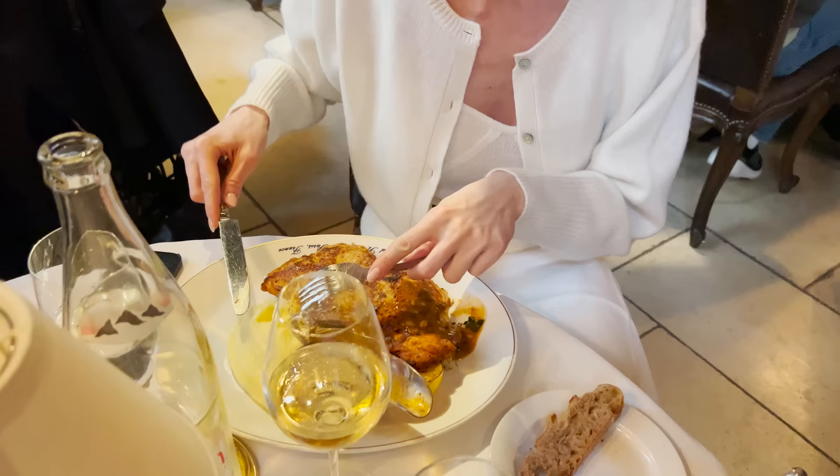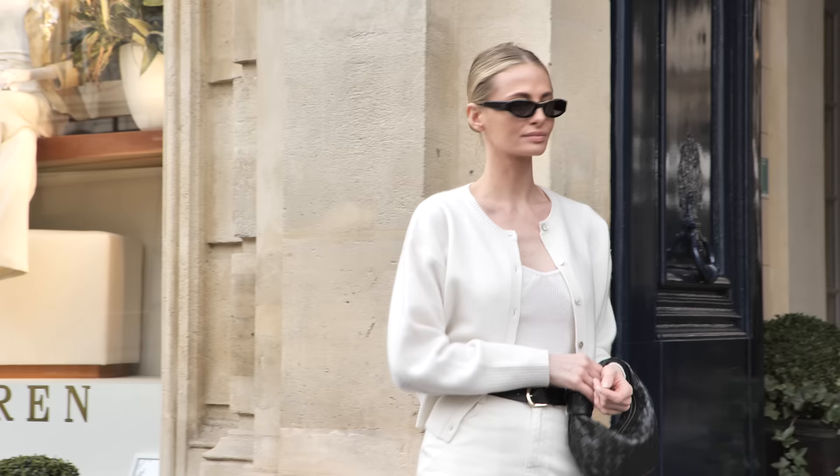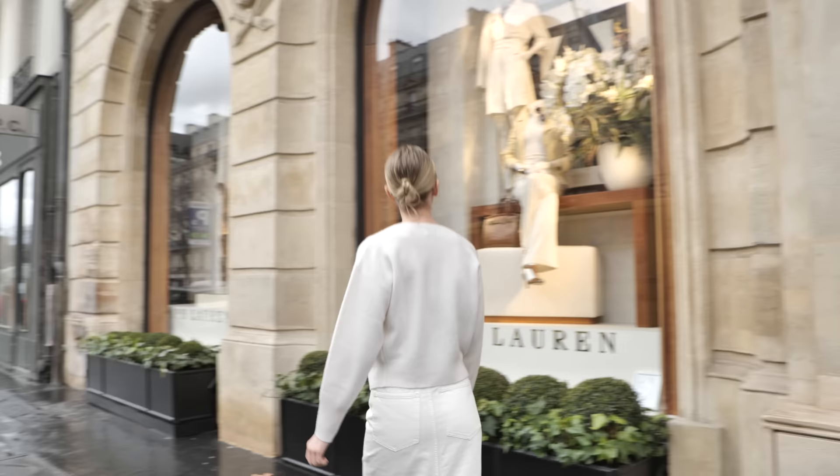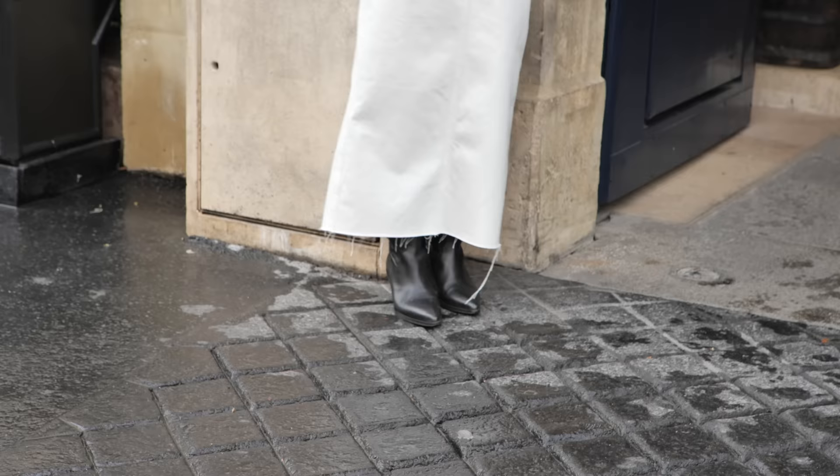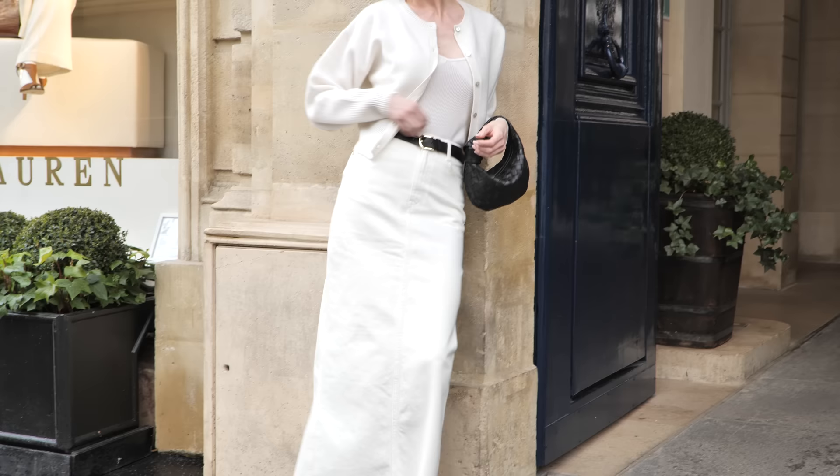The outfit I'm wearing is completely monochrome, which I love. This spring I'm really excited to wear the long denim skirt again. For this outfit I chose a white fitted denim skirt paired with a cashmere top and cardigan. To make the outfit more interesting I decided to pair this white look with a black belt, purse, and my black cowboy boots to bring some contrast.